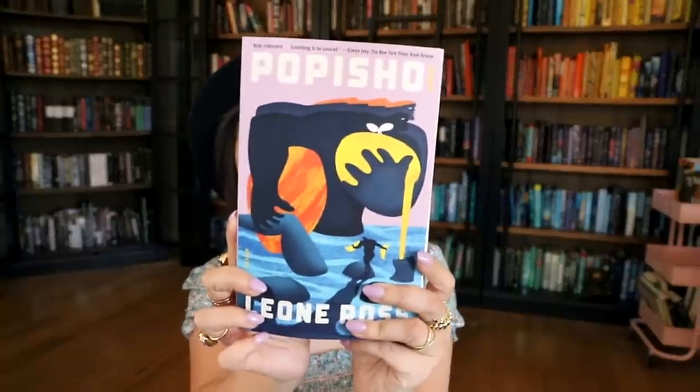Next up is a little bit of magical realism and it's called Popisho by Leone Ross. Look at this cover — it's so beautiful. It says: everyone in Popisho was born with a little something extra — the local name was cors, a magic gift from the gods, a thing so inexpressibly your own. We follow all the different residents of Popisho and their magical gifts as they collide, and meanwhile a storm is brewing. I love the vibes from this and I think it's going to be a great one to devour this summer.